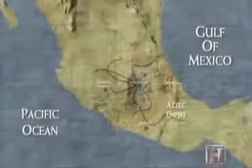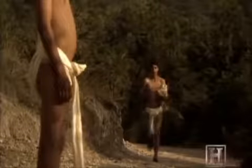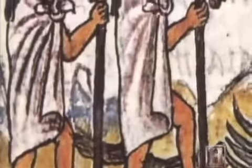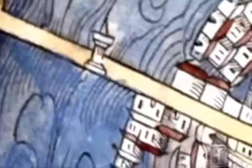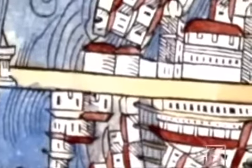To transport riches to the heart of the empire, the Aztecs constructed a network of superhighways throughout central Mexico. Relay runners were stationed every few miles to create a sort of ancient Federal Express. Messages or goods could be sent 200 miles from the Gulf Coast to Tenochtitlan in just 24 hours, faster than the postal service today.